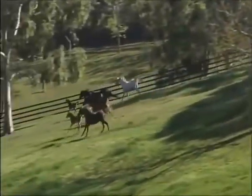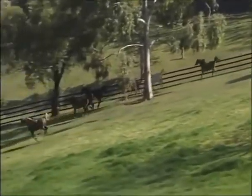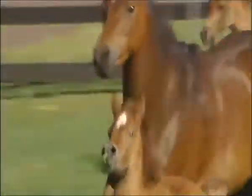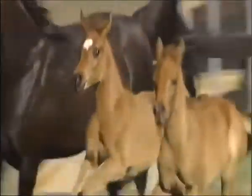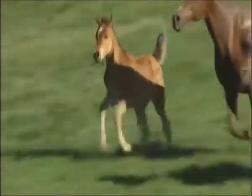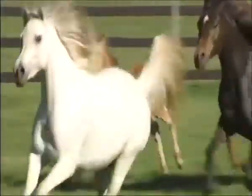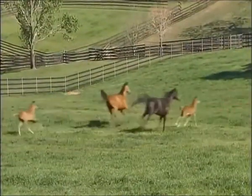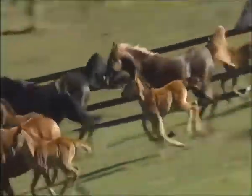To watch a herd of horses running as one is to take a trip back in history, because this is exactly how horses survived — living as herd animals to protect their newborn foals from predators. What you're watching run today is a herd of Arabian horses, amongst them five foals born in the past two months.